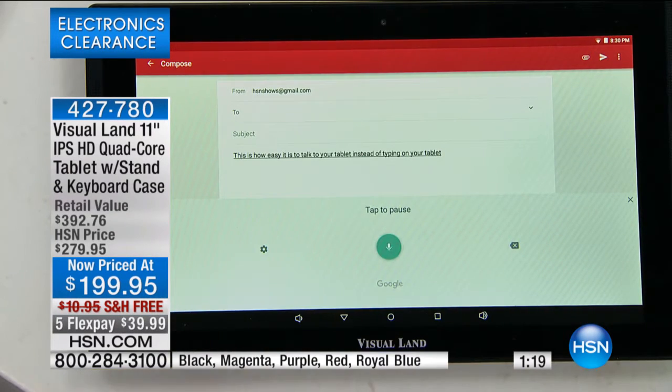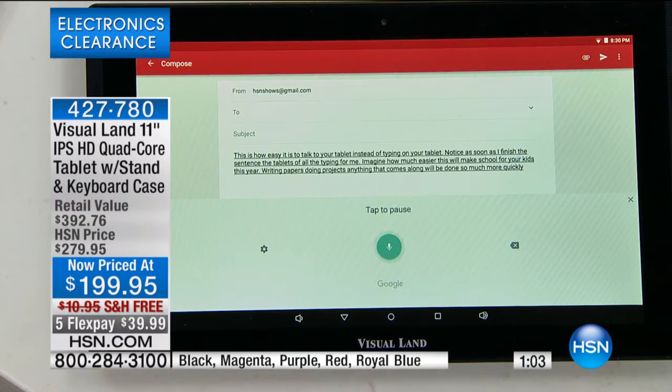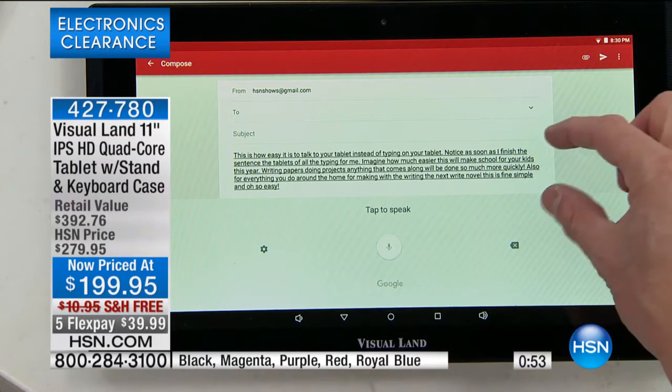Notice as soon as I finish a sentence, the tablet does all the typing for me. Imagine how much easier this will make school for your kids — writing papers, doing projects, anything that comes along will be done so much more quickly. Also, for everything you do around the home, from making lists to writing the next great novel, this is fun, simple, and oh-so-easy. I could go on and on — every word right there.